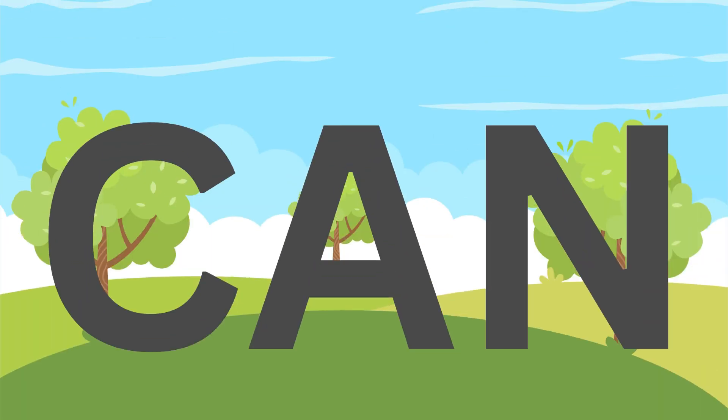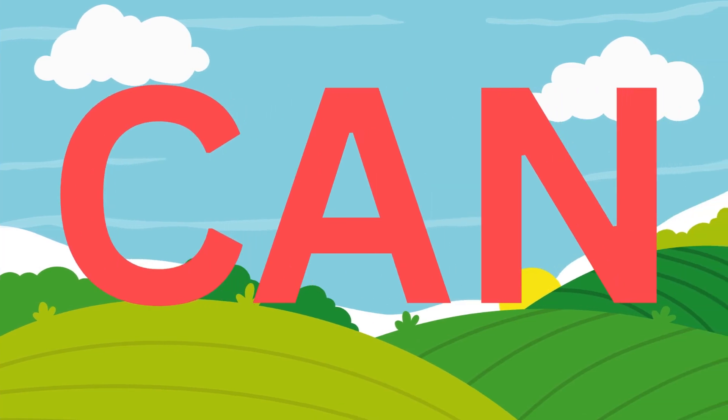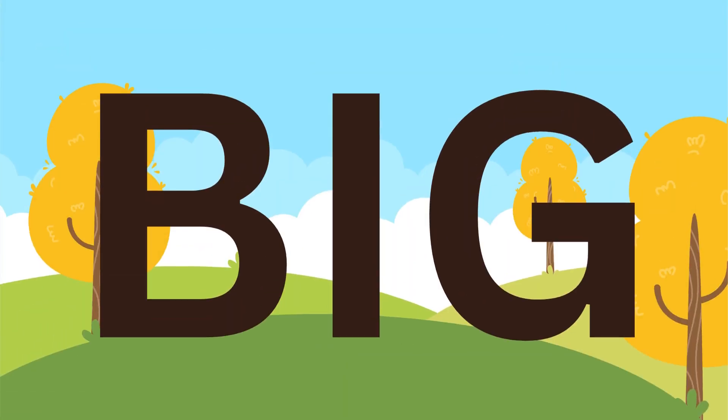Can. C, A, N. Can. Can. C, A, N. Can. Big. B, I, G. Big. Big. B, I, G. Big.